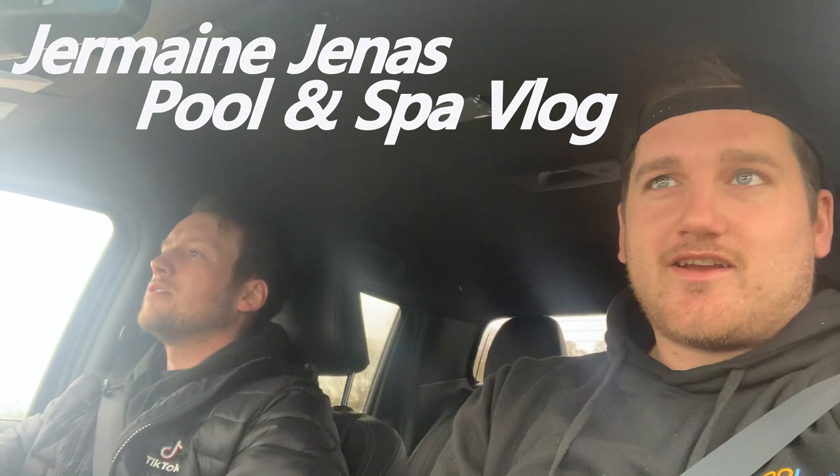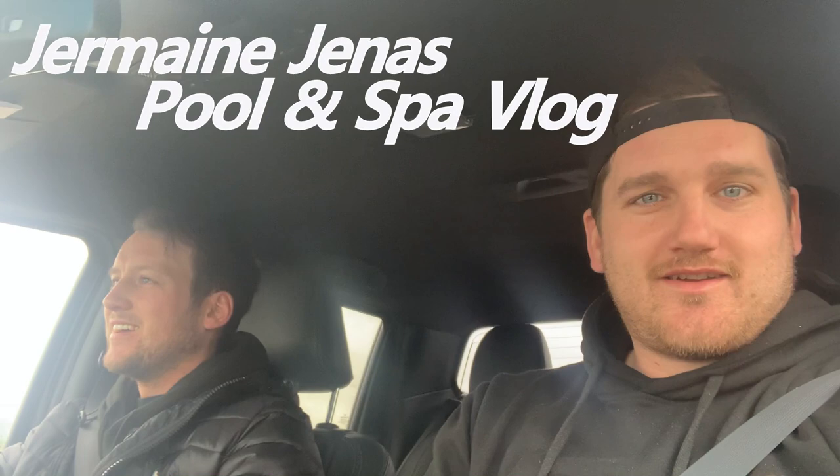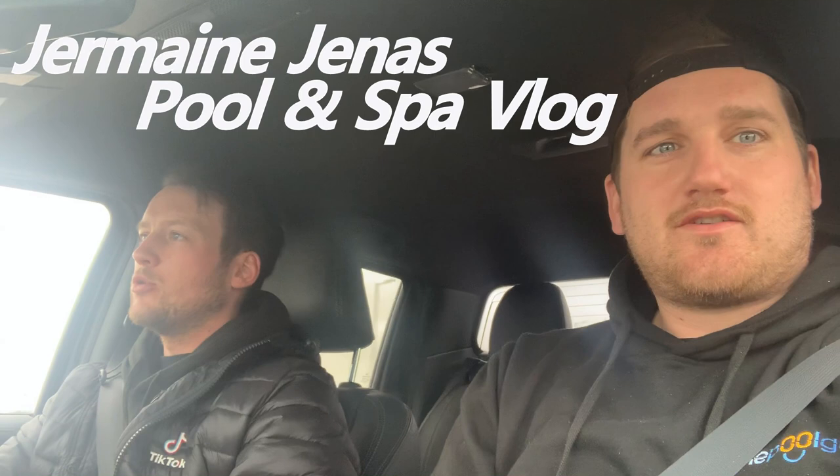Back out again on the road. Just been to a popular sandwich shop that rides with pegs but they don't pay us, so they don't get a shoutout. Where are we going? So Jermaine Genis' house today. We've got an indoor pool and a hot tub. We're going to empty the hot tub because it's scaled up like nothing you've ever seen before. It's bad. Just getting on the M1 now.